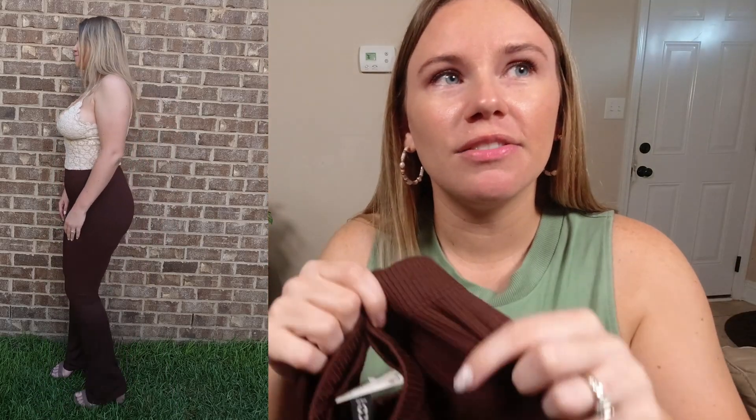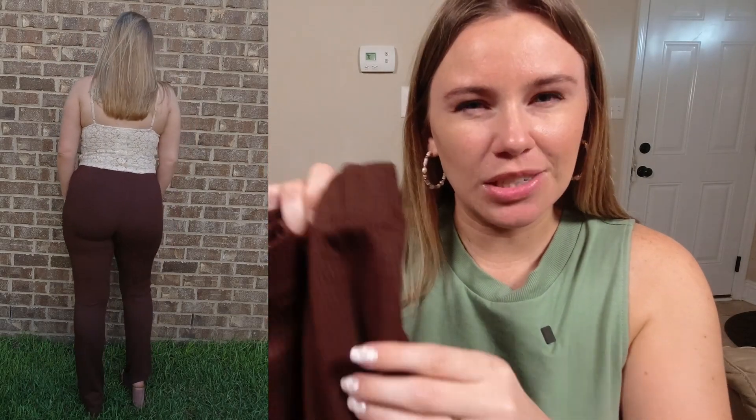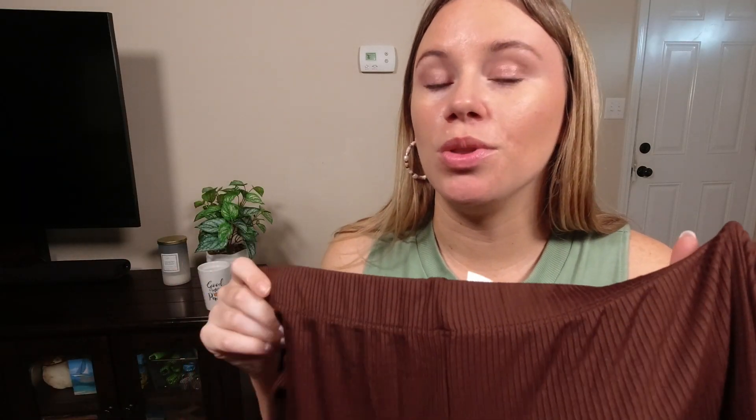I paired that lace top with these flare leg ribbed pants. They have almost a dry-fit, smooth, silky-feeling material. Also from the divided line, I got them in a deeper chocolatey brown color as a nice contrast with the neutral beige. They are high-waisted with a flare bottom. They didn't touch the ground enough that I'd be stepping on them, so I can wear sandals, and they have great stretch so if you're taller you don't need to size up for length. I got these in a size medium and they are only $12.99.